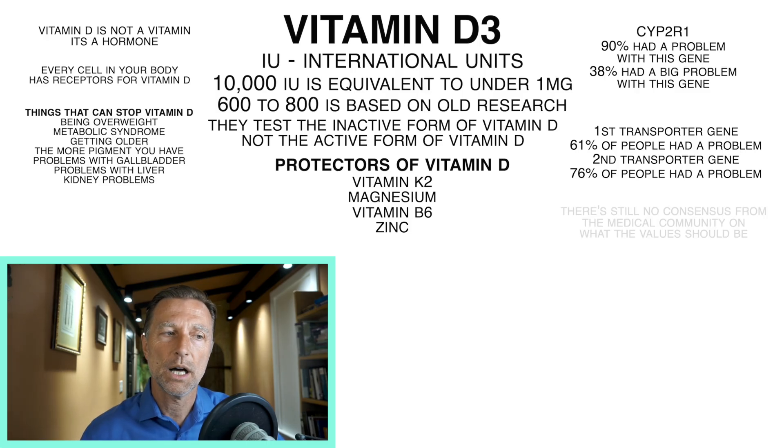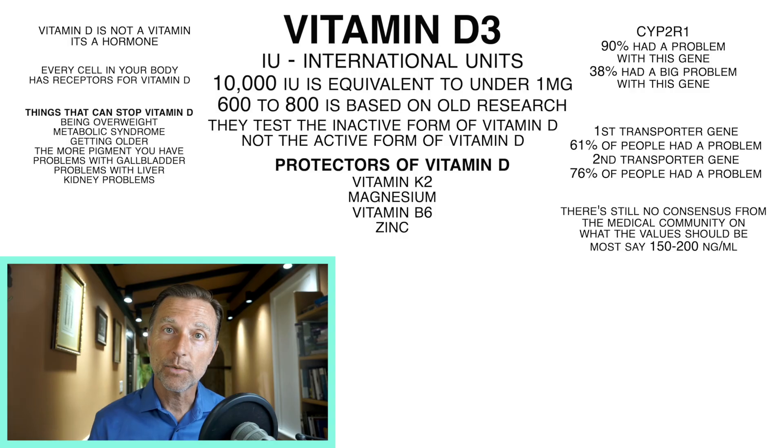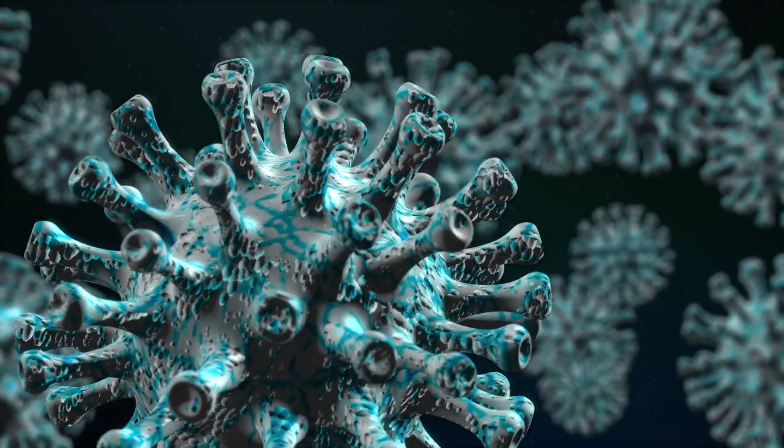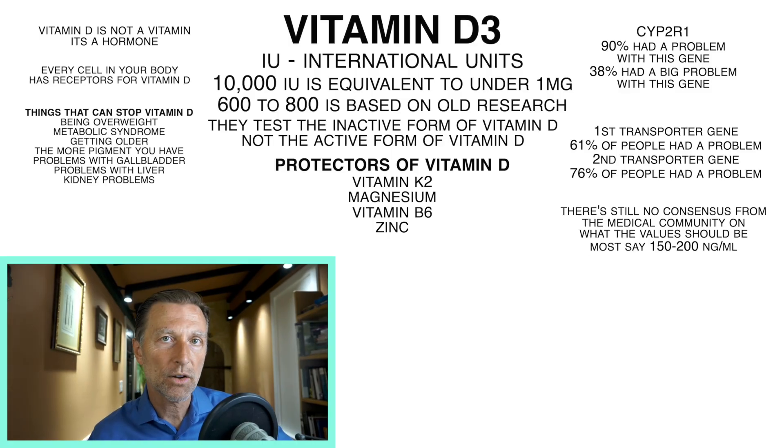On top of that, if you take supporting nutrients that allow vitamin D absorption and function — and that also protect against hypercalcemia — like vitamin K2, magnesium, B6, and zinc, that puts you in an even safer range. There's still no consensus from the medical community on what blood test values should be, but most doctors consider 150 to 200 nanograms per milliliter appropriate. Keep in mind, blood tests look at inactive vitamin D, not the active form, and not what happens at the vitamin D receptor level. If you have a genetic problem in the vitamin D receptor, an infection, a virus downgrading that receptor, or an autoimmune disease, you might need much higher levels than 10,000 IUs.